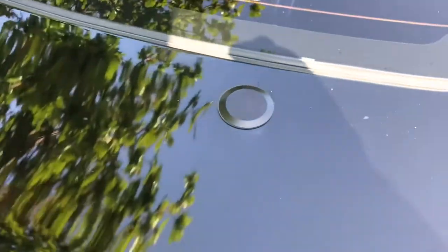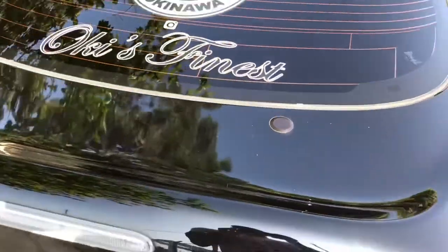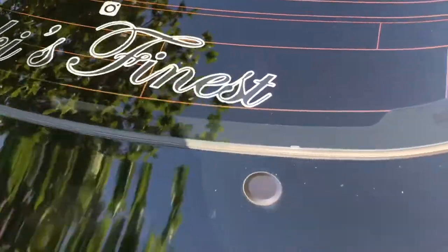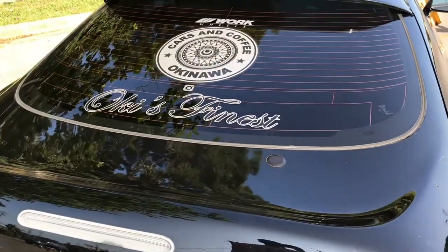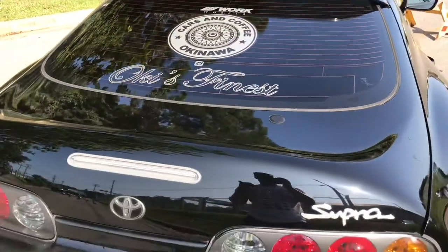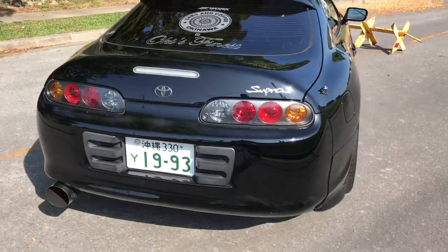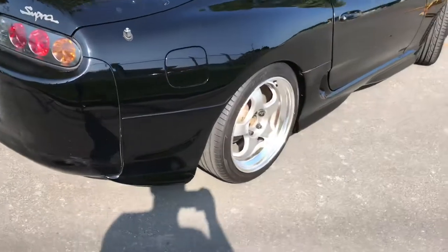Another modification: I deleted the rear windshield wiper motor and got this really cool plug from a guy who goes by Aruba Dave on Facebook. He's really active in both the Supra and the Z32 300ZX community, so I'm super happy with that.